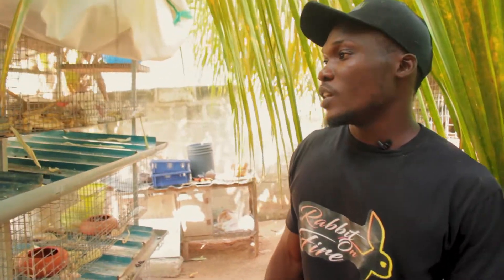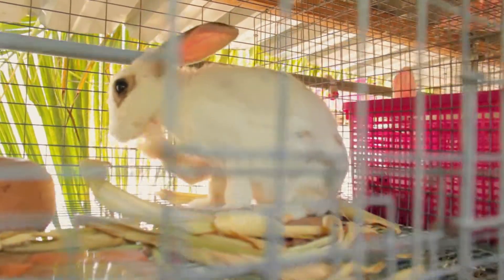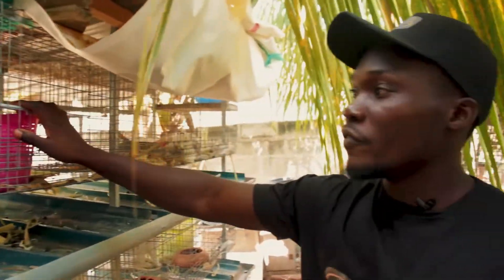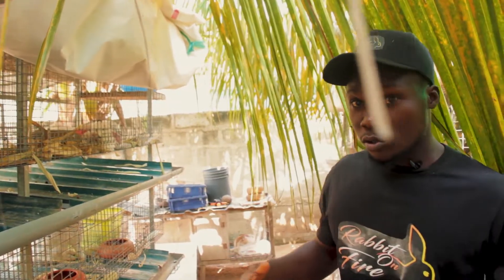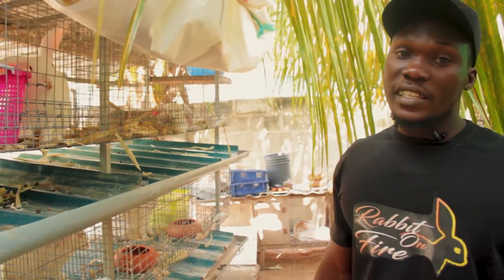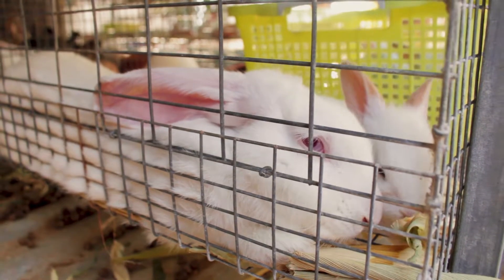Why is it so important to keep just one rabbit? When you keep more than one — say two, three, four, five — they start fighting. Rabbits can be very notorious animals. They love to be territorial. So when you have more than one in the cage, they end up fighting.